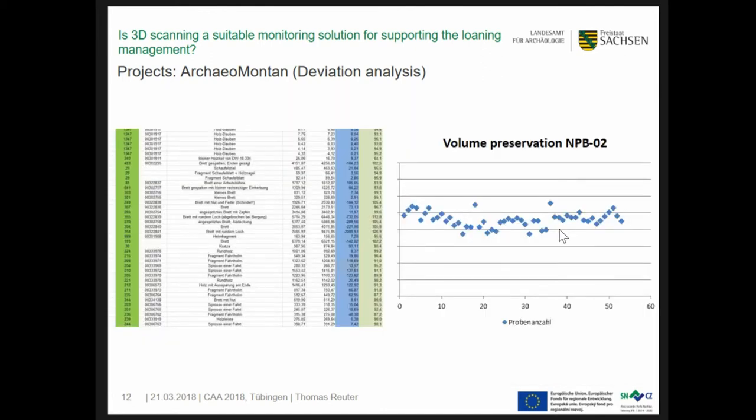Until now, 175 timbers were scanned twice; the other 1,000 are still waiting for the process, so we have a lot of work for the next years. Here you see an example of the results from the excavation of Niederpöbel (NPP02). Mostly, our conservators could save more than 90% of volume. Of course there are some outliers depending on conservation status — a handful of finds show such massive deformations that you don't need any deviation analysis if you can see it with your eyes. It's clear that something happened with them.